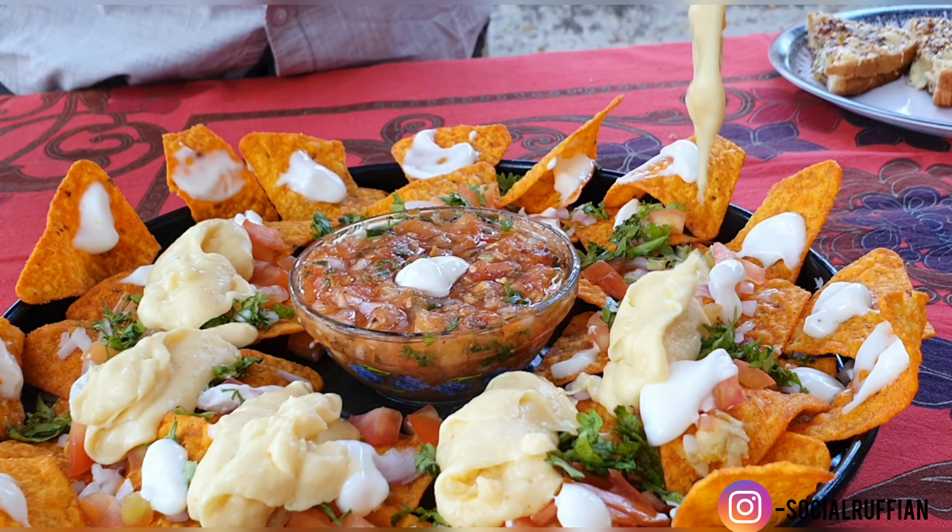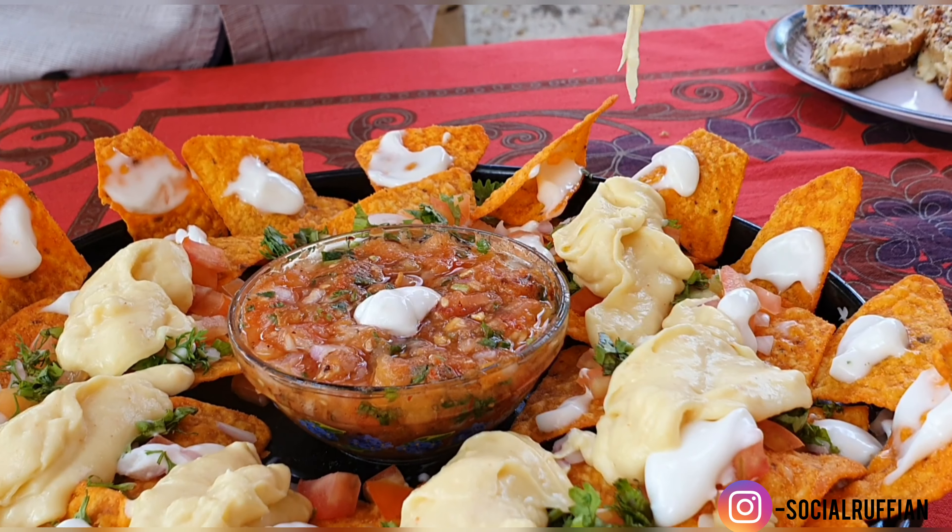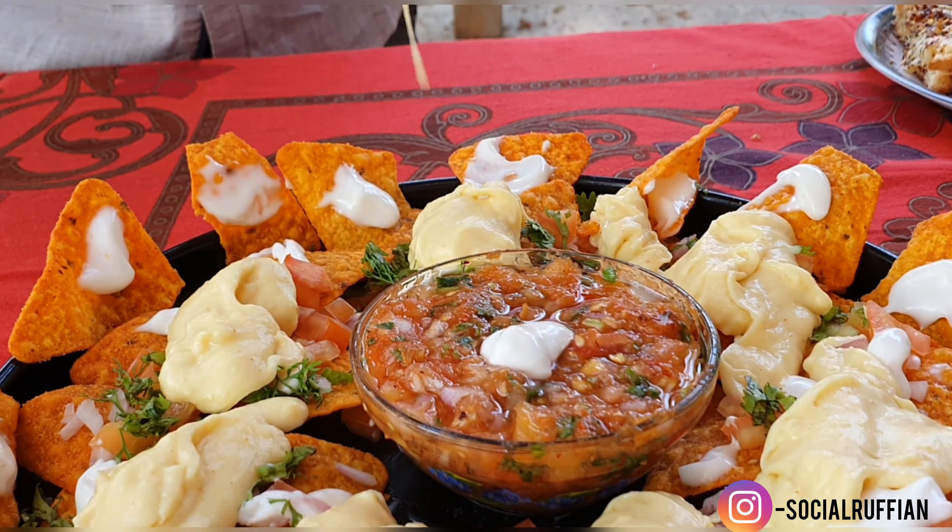Our first set of dishes is cheese overloaded nachos, chili cheese sandwich, and virgin mojito. The cheese overloaded nachos is from room number 4, the mojito is room number 1, and this is my family's contribution. Let's start and see how it's made.